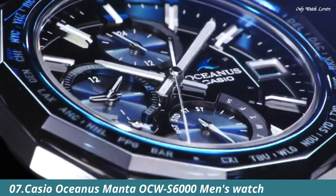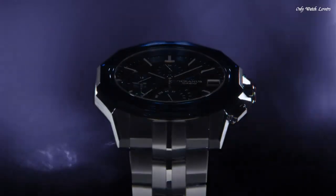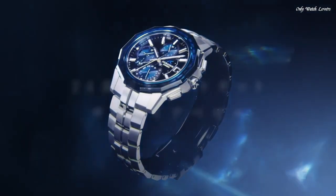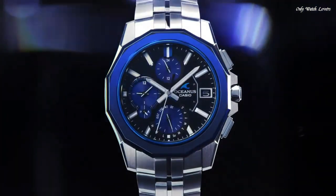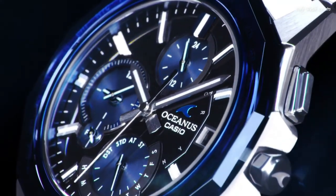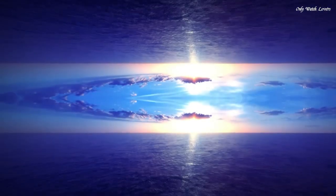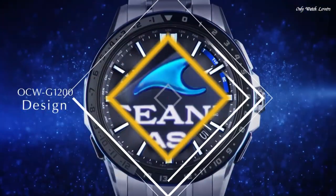Number 7. Casio Oceanus Manta OCW S6000 Men's Watch. It has Japanese solar quartz movement and 5,665 caliber. Titanium hard coating case of round shape. Case dimensions are 42.5mm in diameter and 8.7mm in thickness. The dial is black and navy, display type analog. Sapphire anti-reflection coating glass, titanium hard coating band, band color silver, water resistance 100 meters. Features: Bluetooth, glowing hands, glowing markers, dual time, alarm, chronograph, perpetual calendar, day, date, world time.